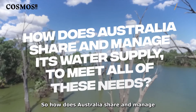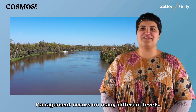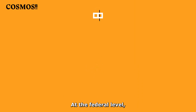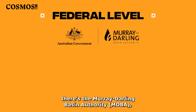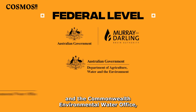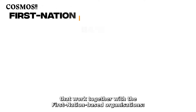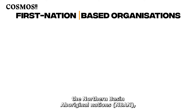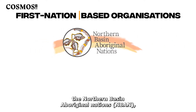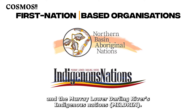So how does Australia share and manage its water supply to meet all of these needs? Management occurs on many different levels. At the federal level, there's the Murray-Darling Basin Authority, the Department of Agriculture Water and Environment, and the Commonwealth Environmental Water Office, that work together with the First Nation-based organisations, the Northern Basin Aboriginal Nations, and the Murray-Lower-Darling Rivers Indigenous Nations.